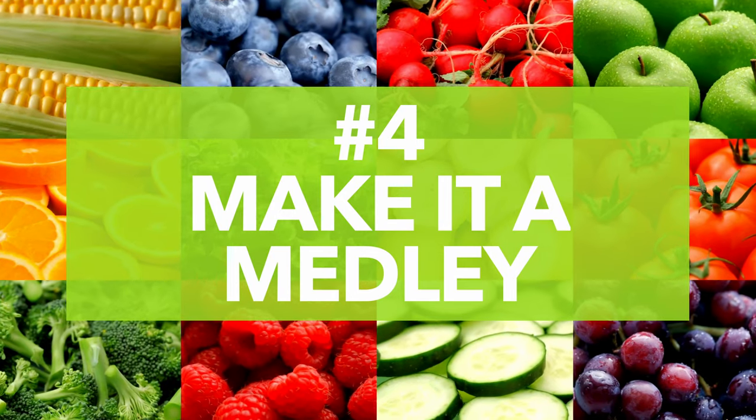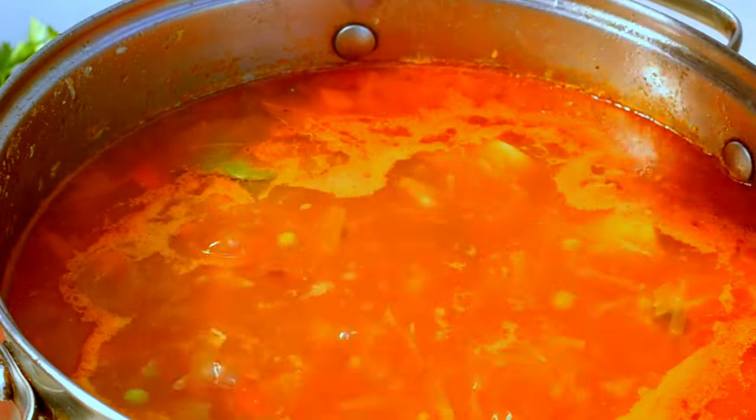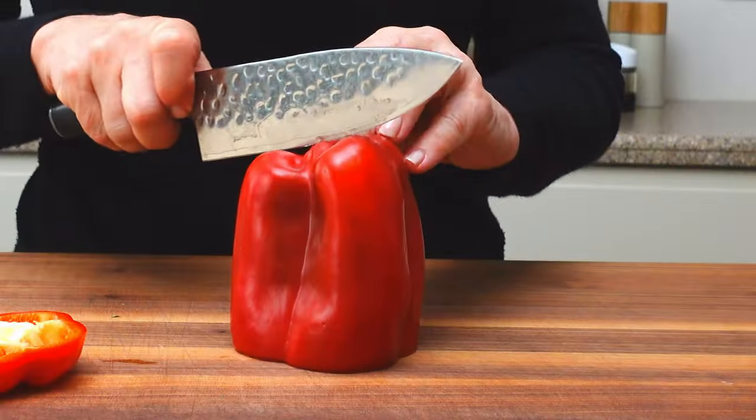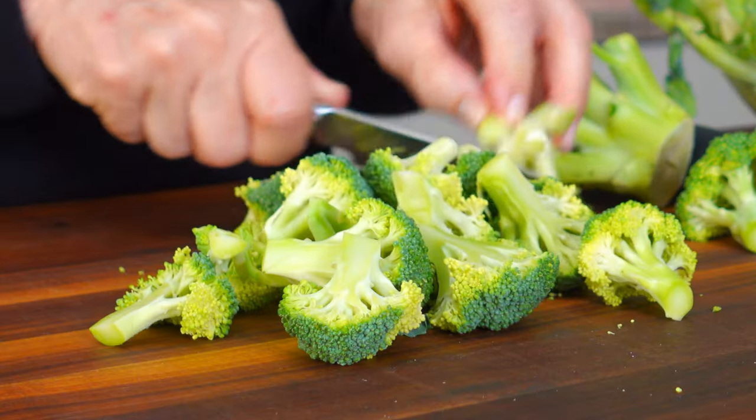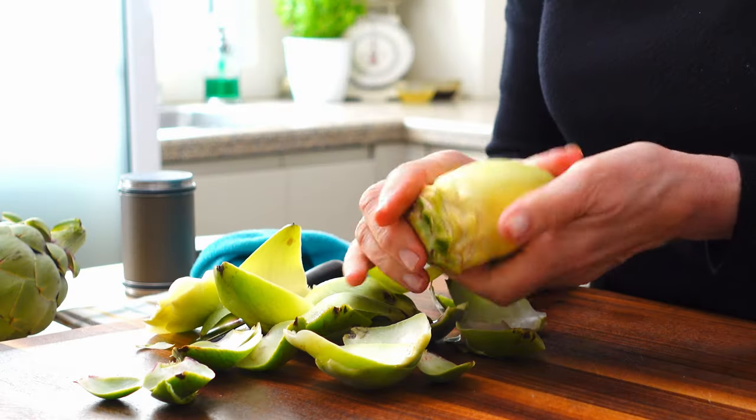Number four: make it a medley. It still surprises me that people only think of tomatoes when making a pasta sauce, when you can turn that sauce into a powerhouse serving of veggies. It takes a little more prep time to cut up onions, bell peppers, zucchini, eggplant, broccoli, cauliflower, and even artichoke hearts, but the added nutrients are huge. It adds more fiber, more flavor, and lots more healthy goodness — and the extra work is worth it when you make a big batch and freeze some for later.